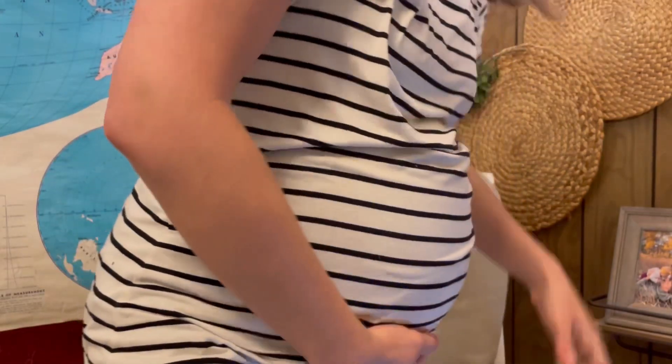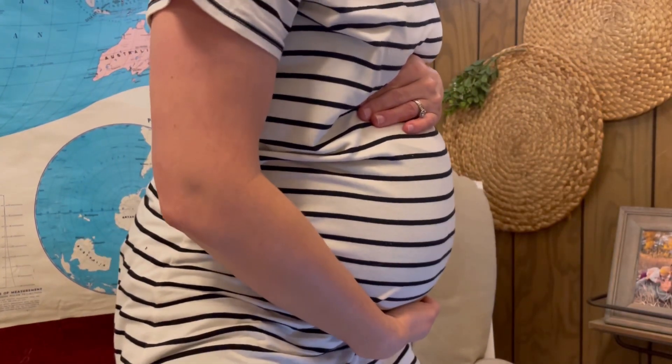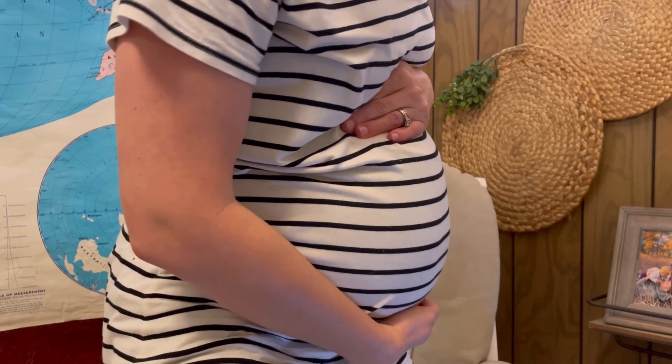Hi guys, I'm Becky. Welcome back to Wellness in the Pelvis. I'm a pelvic floor physical therapist here to help you understand more about your body, especially your pelvic health. Today we are going to talk about what I am bringing in my hospital bag. You can see here — almost 32 weeks pregnant.